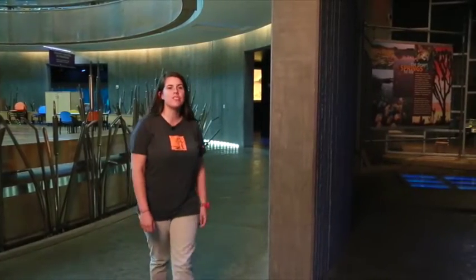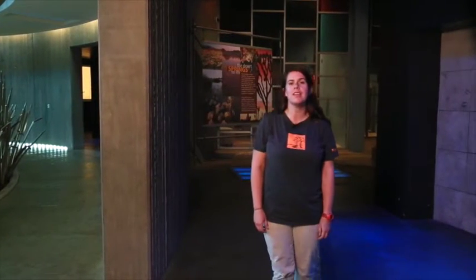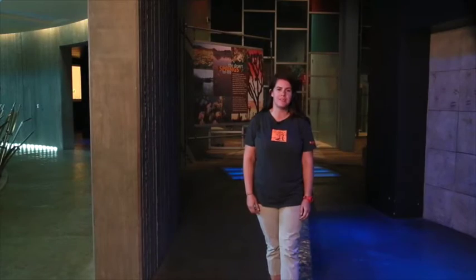The Origin Museum features more than 75 permanent exhibits for your students to explore. As you pass back through the rotunda, you'll come to a gallery that features the exciting natural history of Nevada.